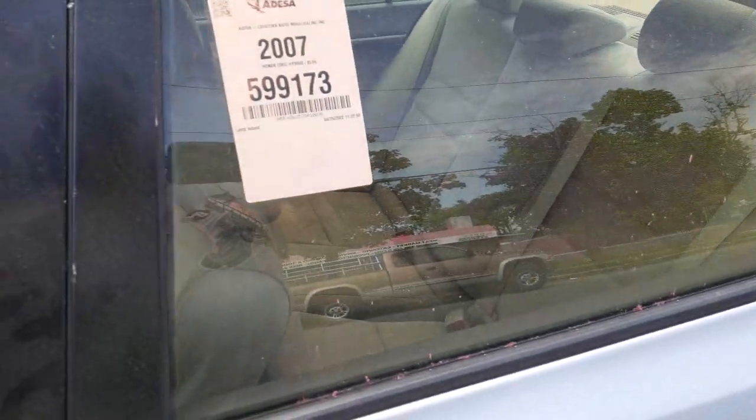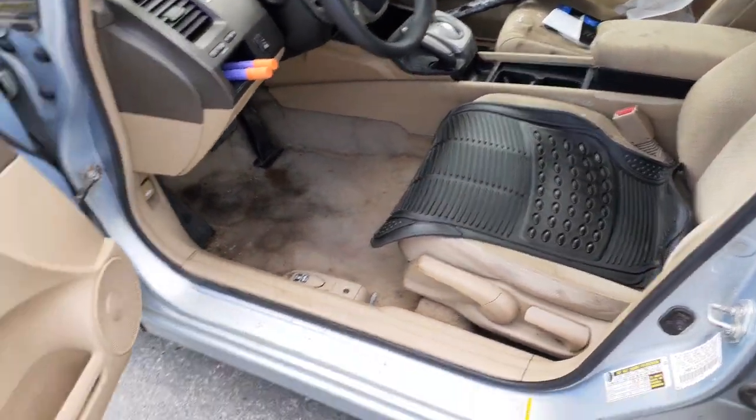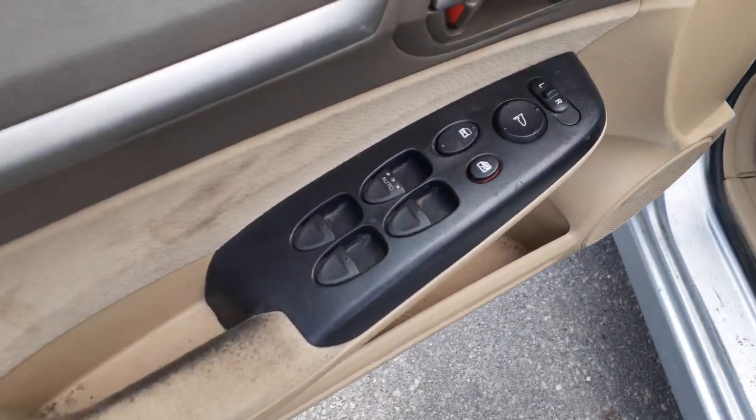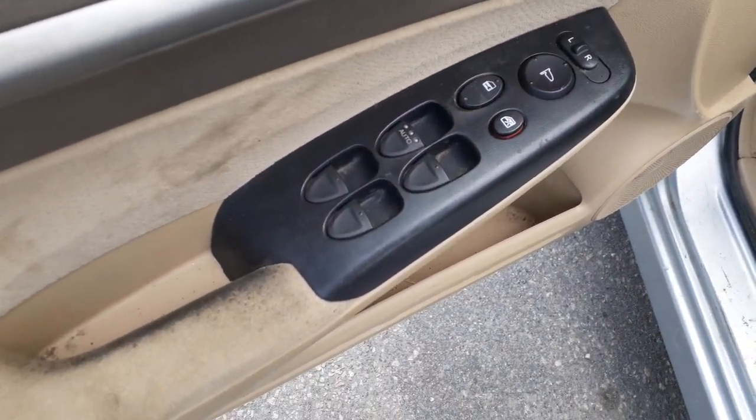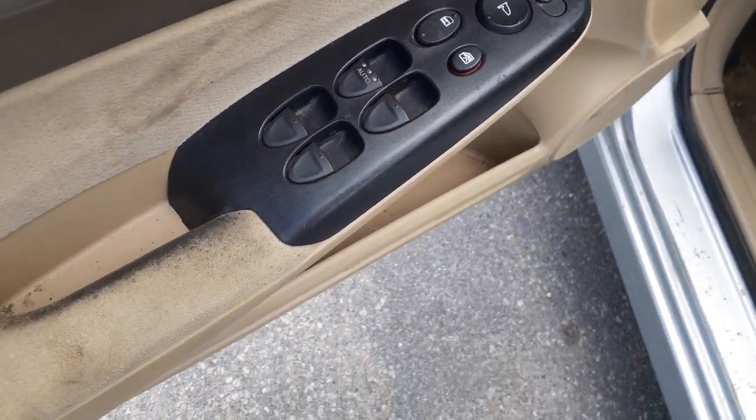Rear seats are no good — all the seats are no good, to be honest with you. You do have the seat tracks, manual both sides. Here's your window switches — these are power windows, power locks, power mirrors, window lock, single automatic.